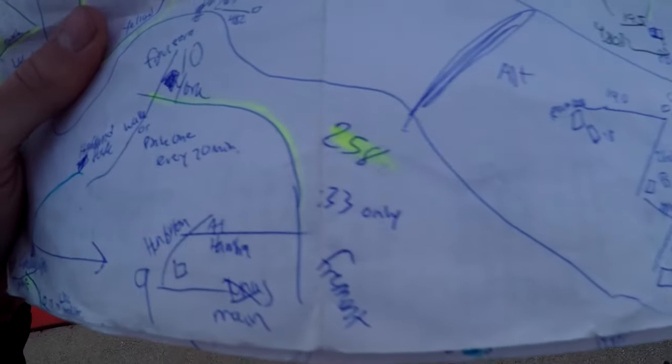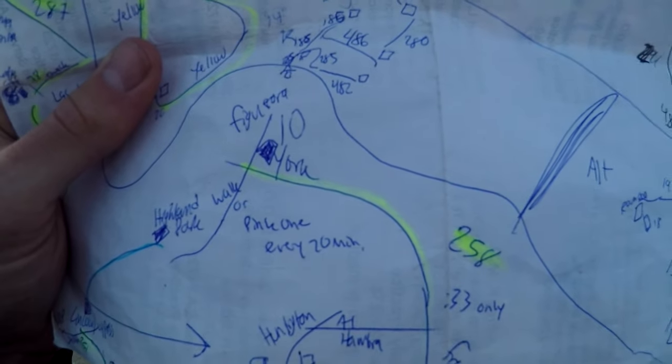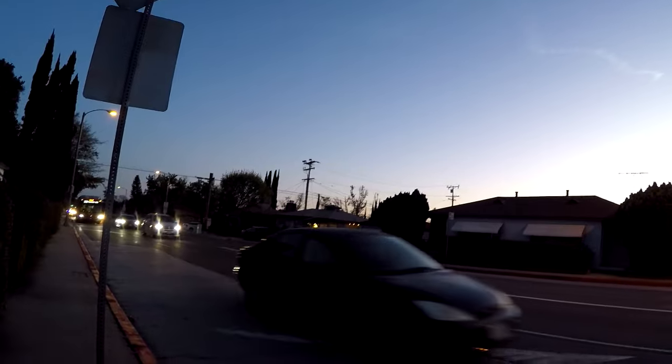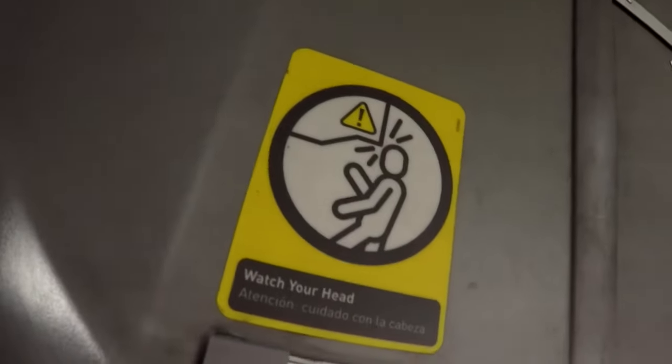We're gonna take the 258 to York and Figueroa in Highland Park. I don't know if that's technically the San Gabriel Valley, but we're going there anyways. That's the exact intersection we're going to. Party bus — yeah, tall people, watch your head. Sunset shots, everyone likes them, everyone loves them.